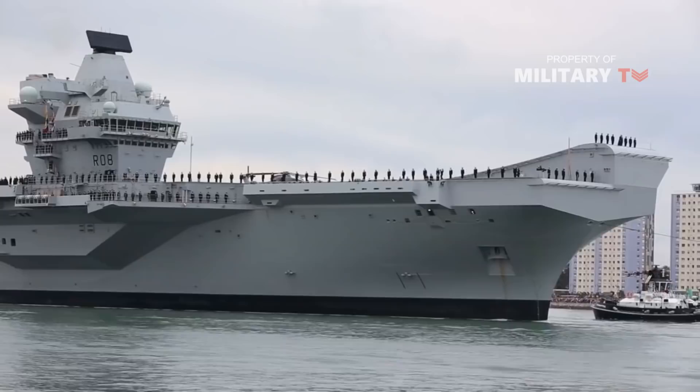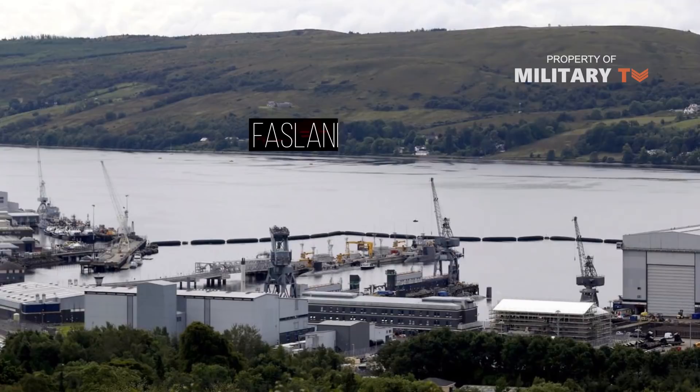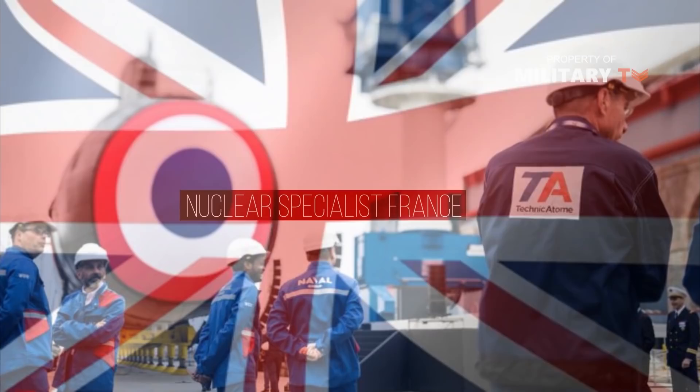The size of a Queen Elizabeth-class carrier also limits where they can dock, and maintenance can only be carried out at nuclear-certified ports. In the United Kingdom, there are only two certified facilities: Devonport and Faslane. Maintenance and decommissioning at the end of their working lives also requires bringing in a substantial number of nuclear specialists from the US or France at considerable expense, as the UK does not have enough of its own.